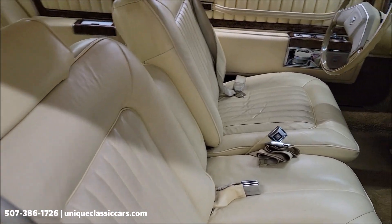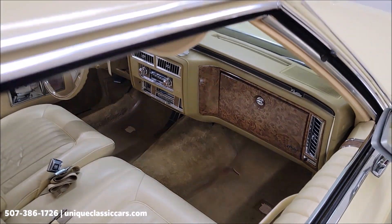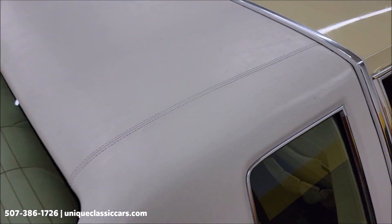The yellow leather interior is also in very nice shape, as is the vinyl top in the back here.